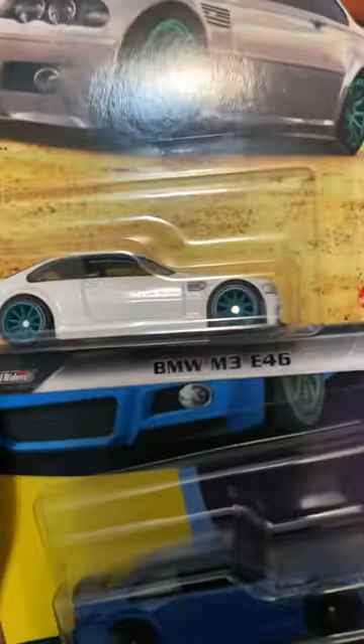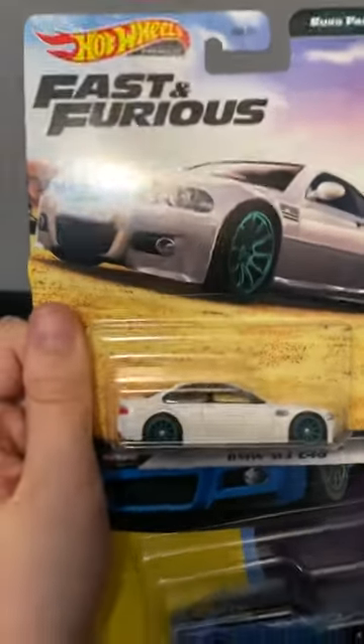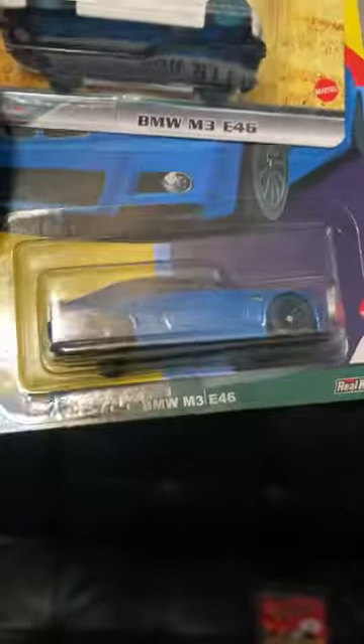I think that one has 25,000. Otherwise, there's just the Fast and Furious one with those nice wheels — I love those real riders. The card art is amazing too.